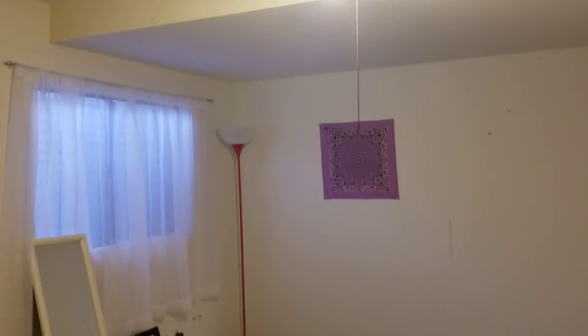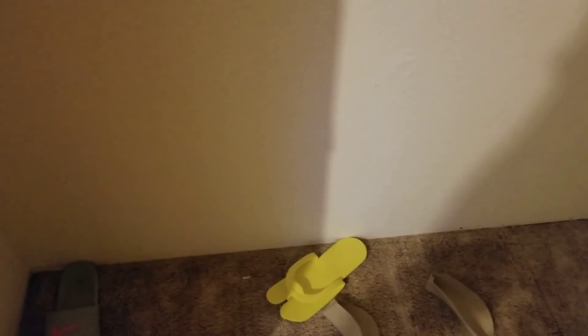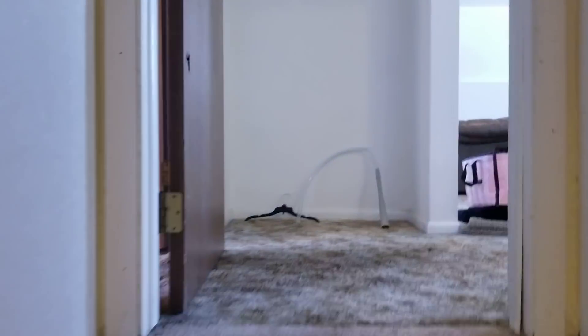The fourth bedroom is downstairs and has an egress window. This was built in the time frame when it was required to have egress windows. That one is not new, but I bet we can get away without replacing it because it's down here and still in relatively good shape. We might as well open all the closets — oh, well, that's disappointing: just a shoe.